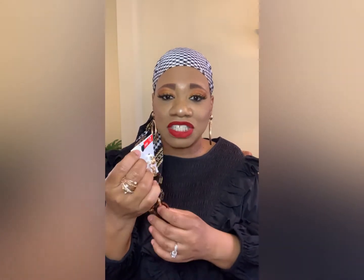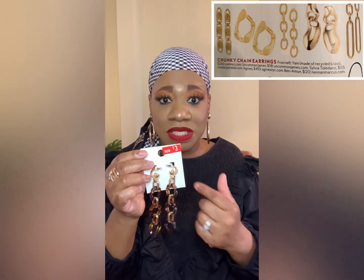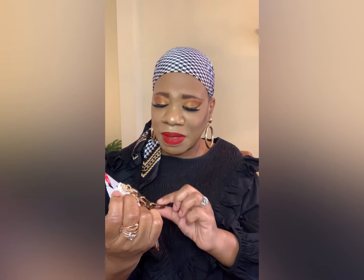I also picked up these chain earrings for three dollars. Chain earrings are going to be really big for spring. These are unique because they have animal print on them — I have some regular gold chain earrings, but I thought these would be different. I also wanted to pick up a pop of color — you can never go wrong with a pop of color in your jewelry. You can have on all black and white and pop these on and it would be really cute.